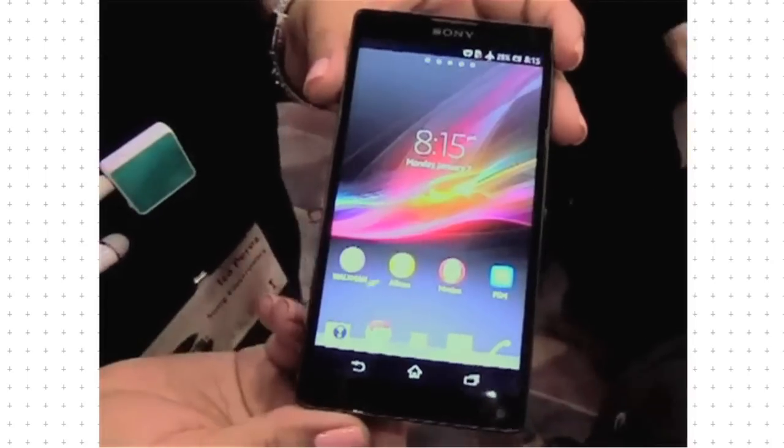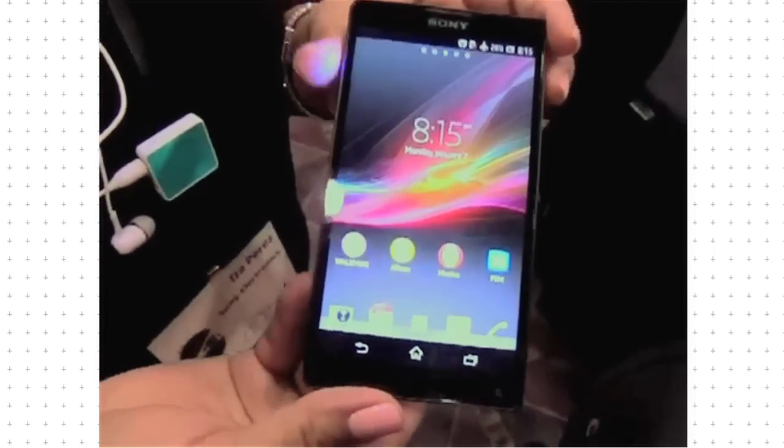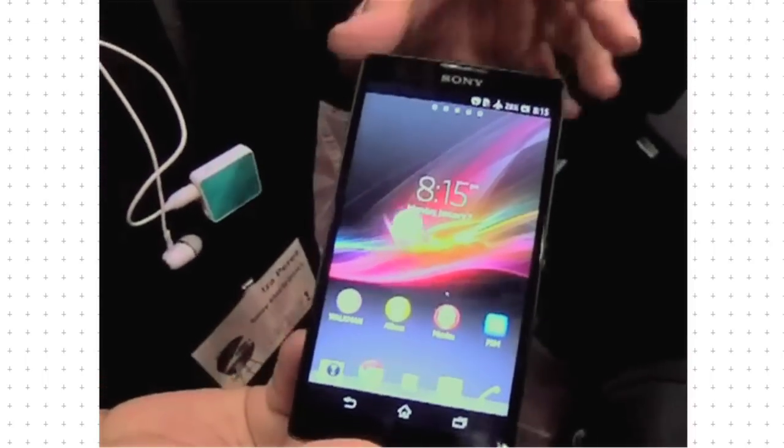The Xperia ZL has the same 5-inch full HD screen, quad-core processor and 13-megapixel camera as the Xperia Z. It's not waterproof, but includes an infrared chip for controlling other Sony devices.